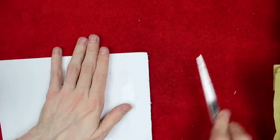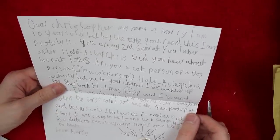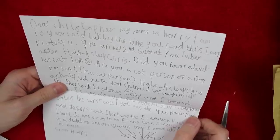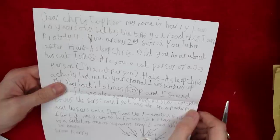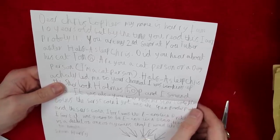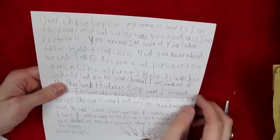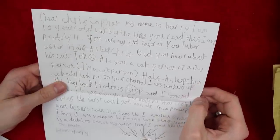Next up we've got this letter. It says: Dear Christopher, my name is Harry. I am 10 years old, but by the time you read this I am probably 11 — well, happy 11th birthday! You are my second favourite YouTuber, after Half a Sleep Chris. I don't blame you — Half a Sleep Chris makes phenomenal videos, with a lot more editing and the stop-go motion is amazing. So I don't blame you for putting me in second place. I would put myself in second place in a competition between myself and Half a Sleep Chris.